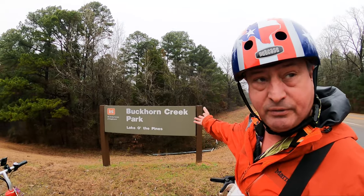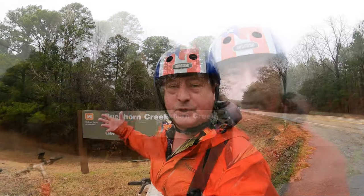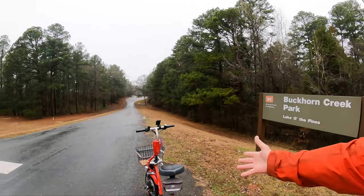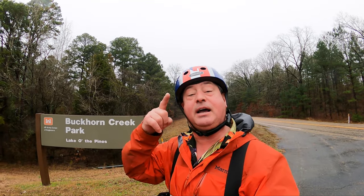It is February 27, 2021, and there's actually only two campgrounds that are open. One of those is Buckhorn Creek Park. So I'm out here exploring Buckhorn Creek Park on Lake of the Pines. I've got the scooter Little Red, the GoPro Hero 9 with the max lens mod and the media mod. Best of all I have got you, so let's go check out Buckhorn Creek Park.